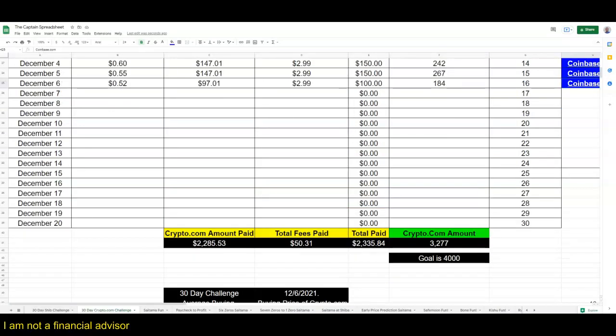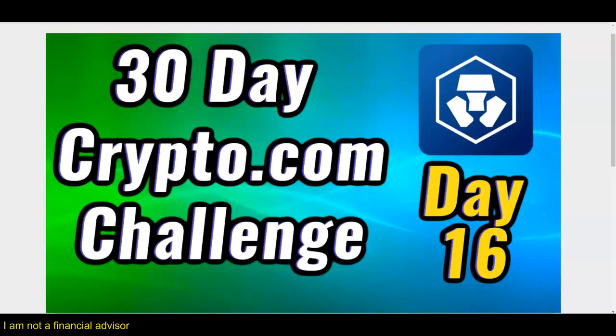We're almost to the goal of 4,000 coins - we still have about 13 days left. My name is Adam Shelton, thank you for watching this video today. Day number 16 in the book. Thank you for following me, joining me, and being with me. We're about halfway done with the challenge. Don't forget to like, comment, and subscribe to the channel - I'll see you on the next video.